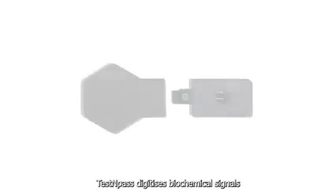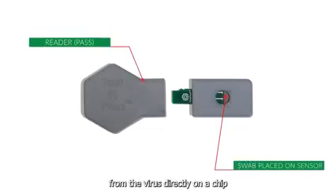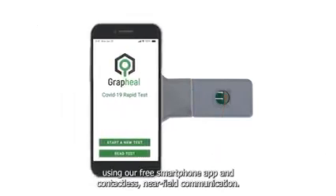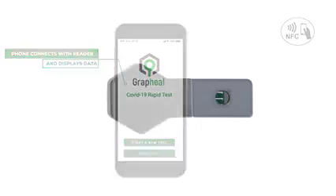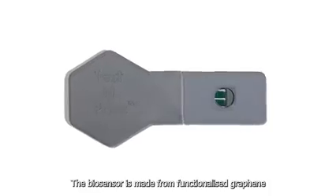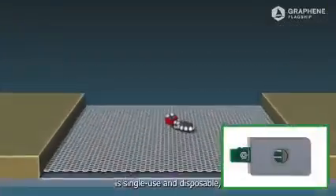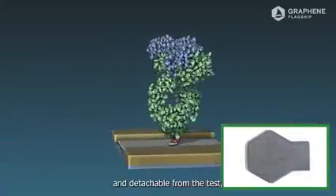Test and Pass digitizes biochemical signals from the virus directly on a chip within five minutes from a saliva or nasal swab. Using our free smartphone app and contactless near field communication, the biosensor is made from functionalized graphene. The test part is single use and disposable, while the pass part is reusable and detachable from the test.